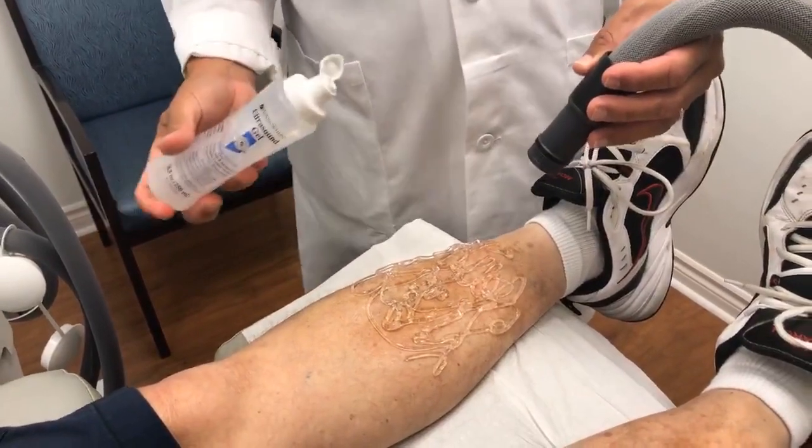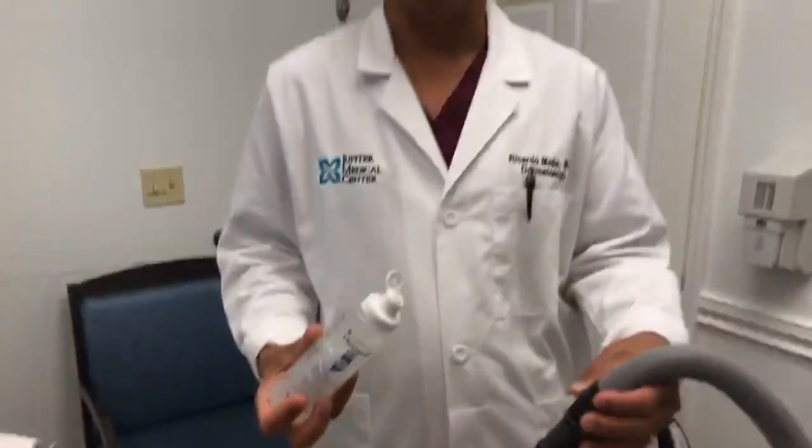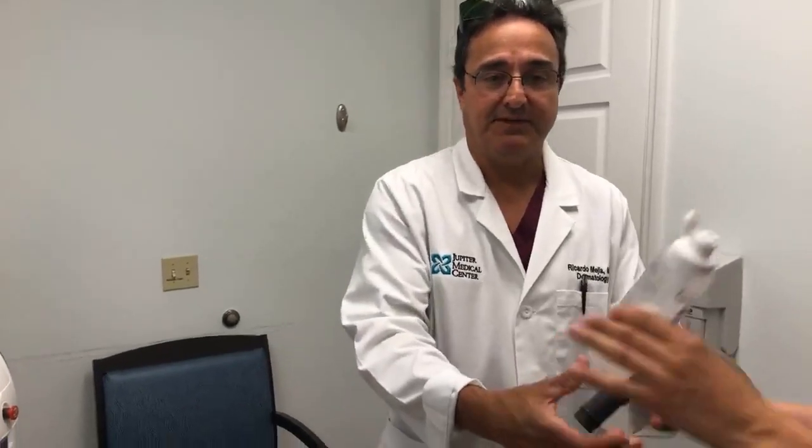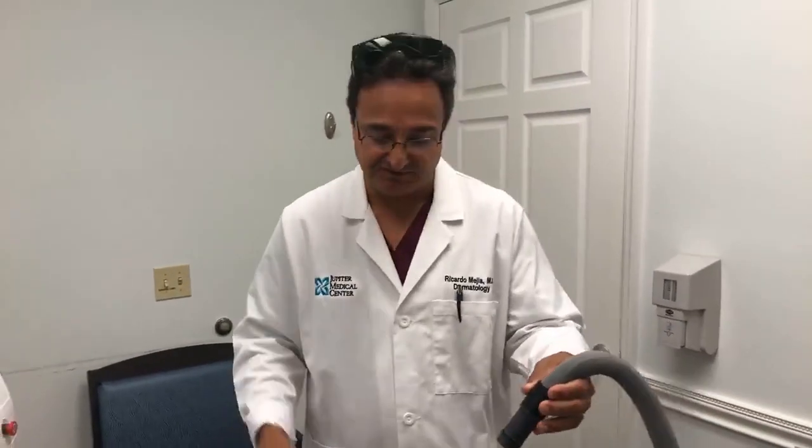Cooling the skin helps protect the skin and actually provides a lot of patient comfort. We use a Zimmer device for a lot of our treatments, whether it be filler, laser resurfacing, or so forth.